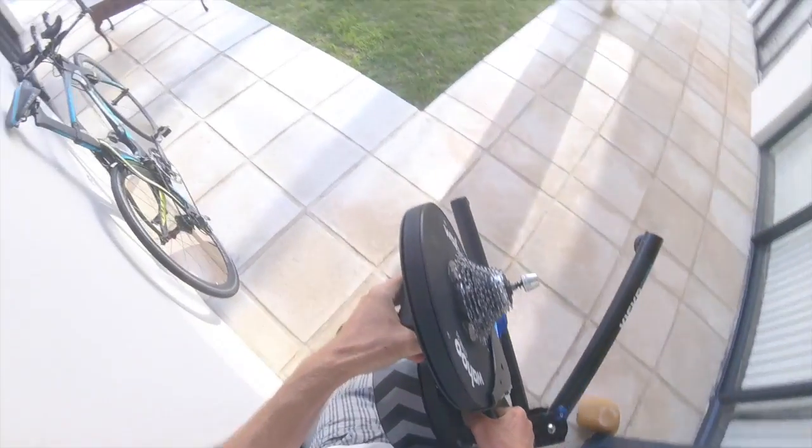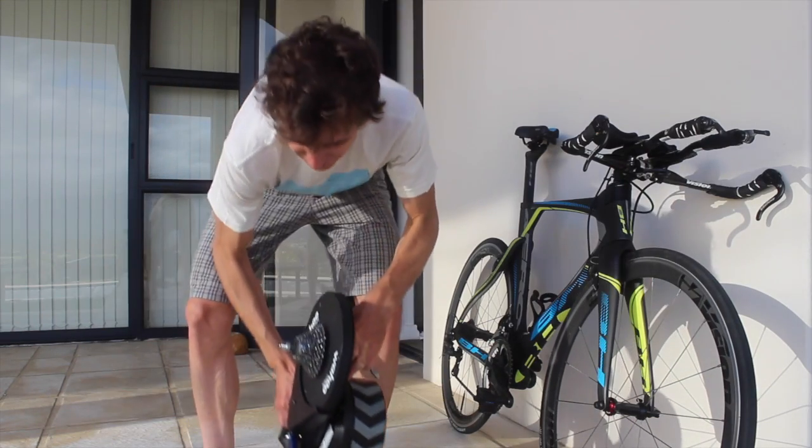One of the things that makes the TT a really difficult discipline is that you're using a position that is different to that on your road bike. A more stretched out position and a tighter hip angle means that it's harder to get the power out on the TT bike than on a road bike. I've set the bike up to meet the UCI standards, so let's give the position a test on the home trainer. These Kickrs are so heavy!